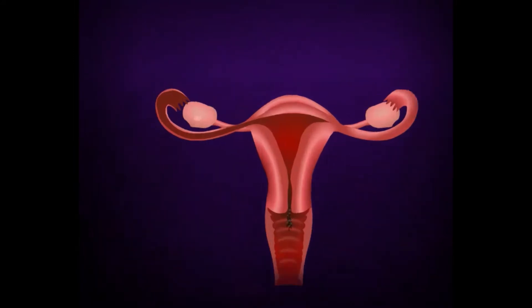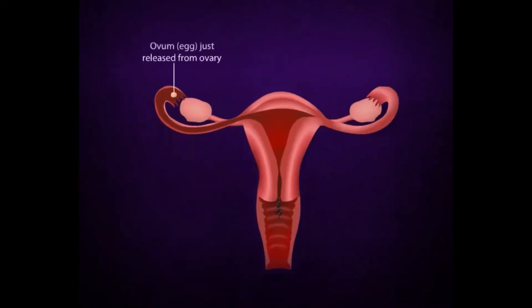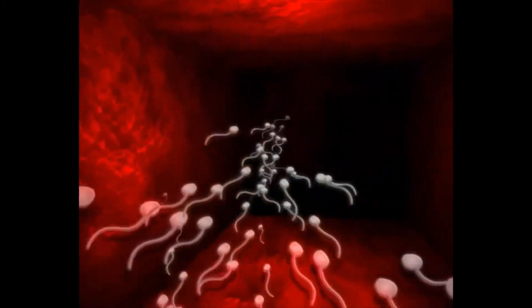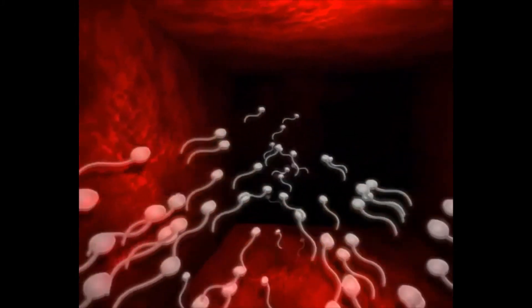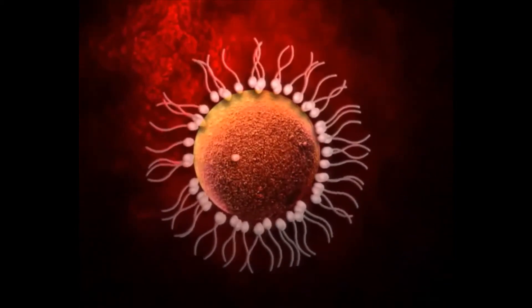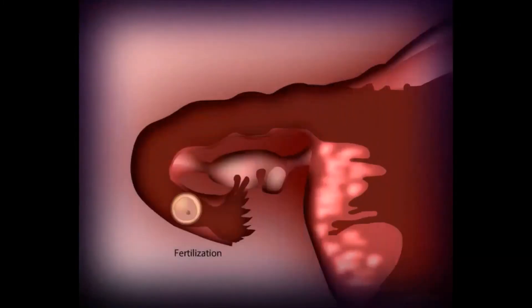In women with a regular menstrual cycle, an egg is released every month and swept into the fallopian tube. During intercourse, sperm deposited in the vagina will swim through the cervix and womb towards the fallopian tubes by rapid whiplash motion of the tail. The egg and sperm will usually meet at the widest part of the fallopian tube, where by natural selection, usually only one sperm will be able to fertilize the egg.